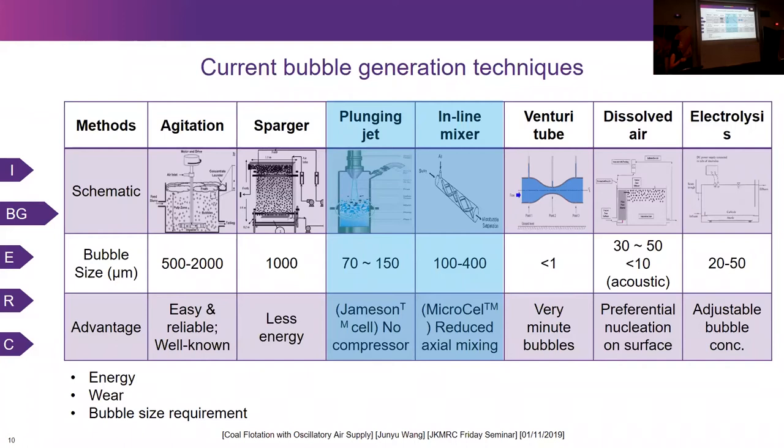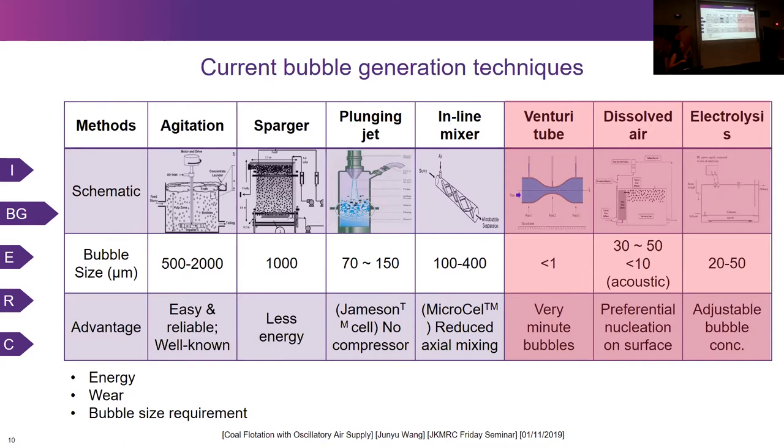For the Jameson cell and microcell, bubbles generated are much smaller, less than 500 microns. The last three microbubble generation techniques — venturi tube, dissolved air, and electrolysis — generate very small bubbles, less than 50 microns. But the problem is that there is lots of wear and they are very energy intensive. When we think about less energy consumption, less wear, and at the same time generation of smaller bubbles, it seems difficult to achieve all three goals.